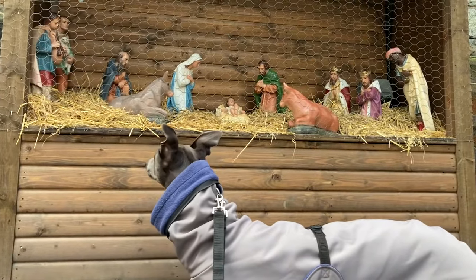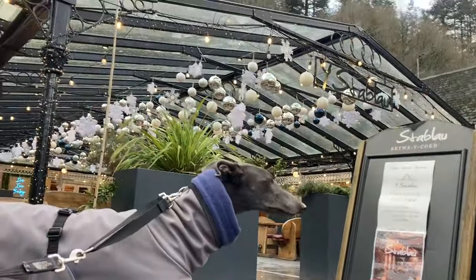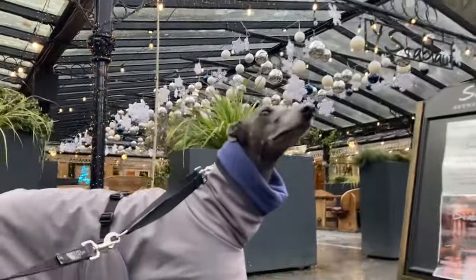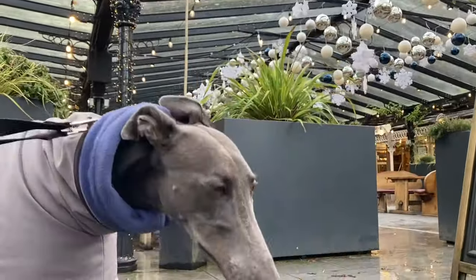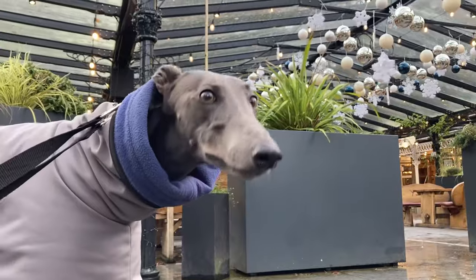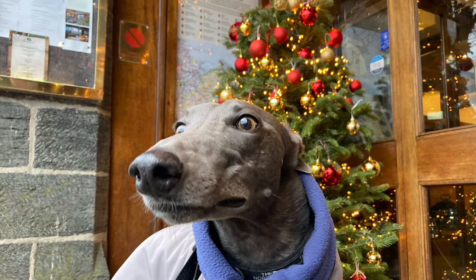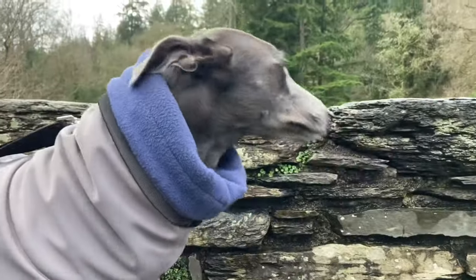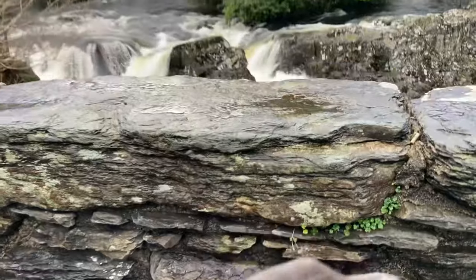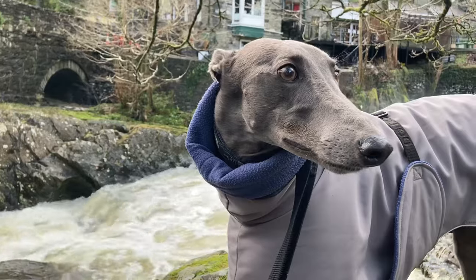We looked at the menu in the pub we're planning to eat at this evening — they've decorated it beautifully. We walked around the town; Fairy looked at all the Christmas trees, and then we went over the little bridge and looked at the river. It's been raining a lot in Wales so the rivers are up — this is a river that we would kayak at the right levels.